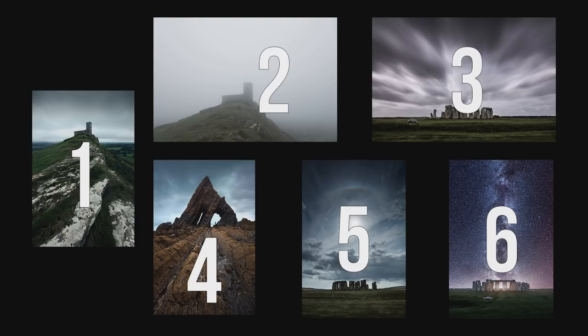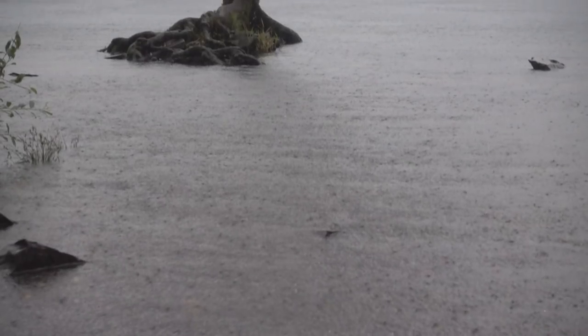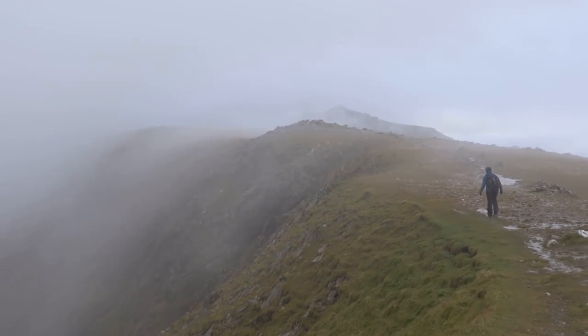As always, I'd highly appreciate a like, and I hope you will participate in the little photography analyzing exercise in the comments below. In the next episode we'll visit the fascinating and epic Snowdonian National Park in Wales — Snowdonia was one of the locations I looked forward to the most, and I wasn't disappointed by what it delivered.